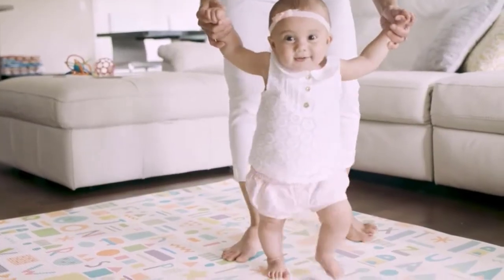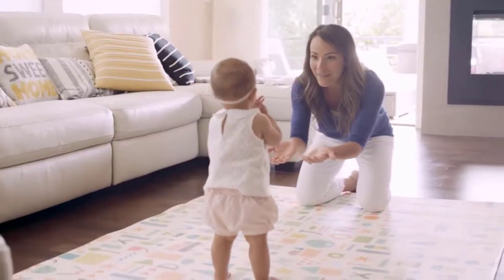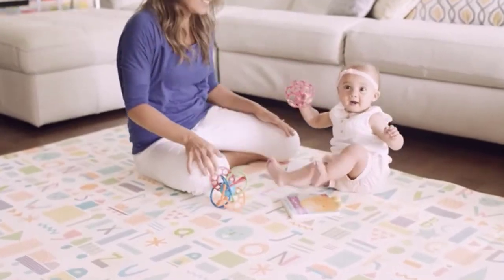A lot of baby gear can be garish. Bright colors and eye-popping designs stimulate a child's development but might not fit your more sophisticated design scheme, and baby play mats can be some of the primary offenders.